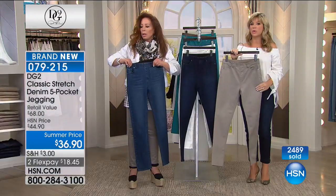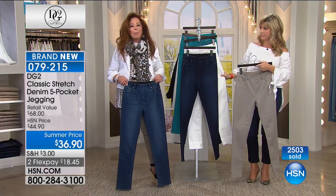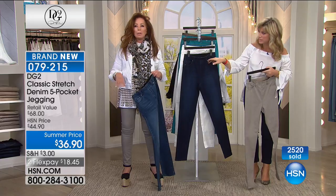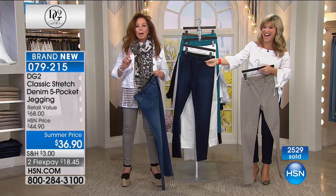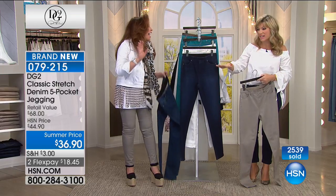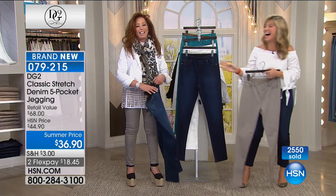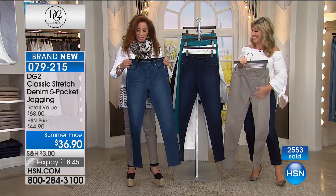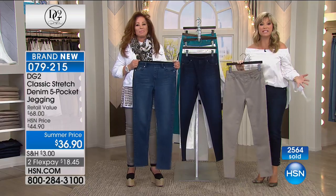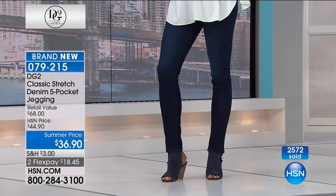It makes all the difference — that's why everybody's ordering these. We didn't go out and choose a cheaper fabric for a summer special — you guys know the difference. It's the same denim that we've loved at the biggest and best value. You've got a couple more minutes to order — then it's gone. Pricing ends and you're getting the most comfortable denim possible at the best price Diane has ever had. Almost 2,600 ordered.